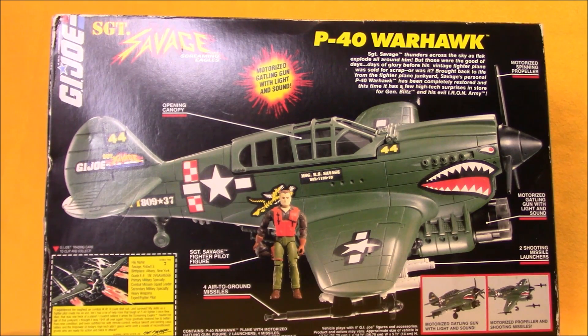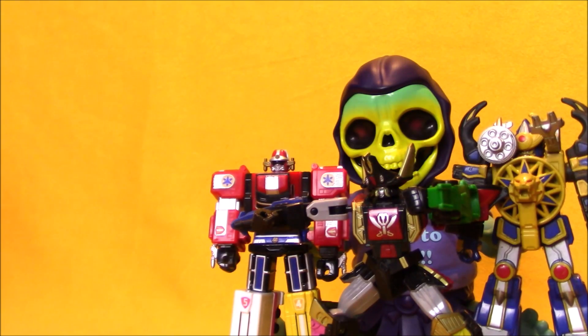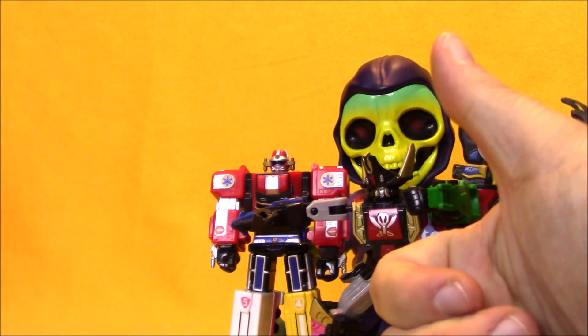It's got a $24.99 sticker on the top from Toys R Us back in the day. The box is not in perfect shape and I'm not really a Sgt. Savage collector, but the P-40 Warhawk is definitely the coolest vehicle from the line — maybe even the coolest toy in the whole Sgt. Savage line. Leave me some feedback in the comments if you'd like to see a full review of the P-40 Warhawk, because I am seriously thinking about opening it up and assembling it. Thanks for watching — do Baby Skeletor a favor and hit that like and subscribe button.